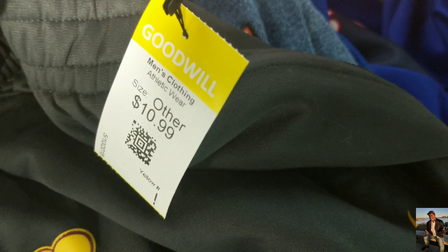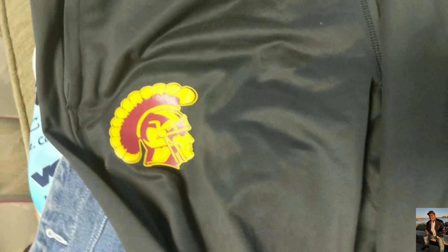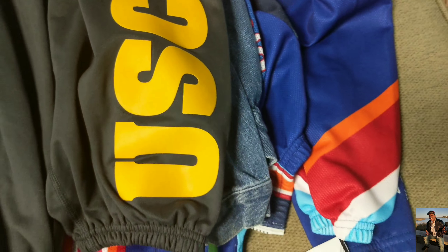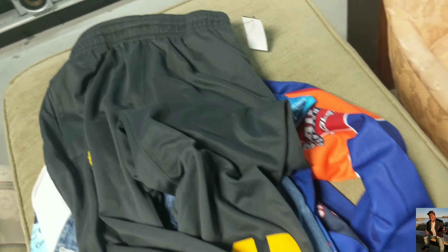We got the USC sweatpants for eleven dollars. I think it's a good deal - the sticker's still there, everything's still good. On the bottom they got the USC logo right there.